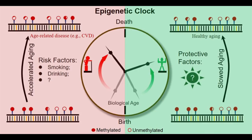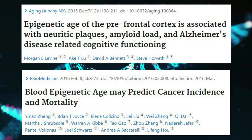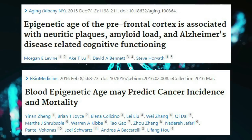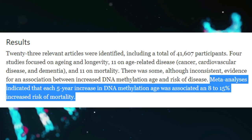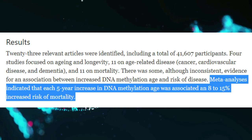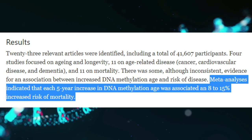Horvath hypothesized that DNA methylation age measures the status of a person's epigenetic maintenance system. As we age, our DNA methylation profiles get altered, which is one of the hallmarks of aging. Studies using Horvath's clock have found an association between age-related diseases like cancer, Alzheimer's, and osteoarthritis with accelerated epigenetics. Studies on over 41,000 participants found that each 5-year increase in DNA methylation age was associated with an 8–15% increased risk of mortality.